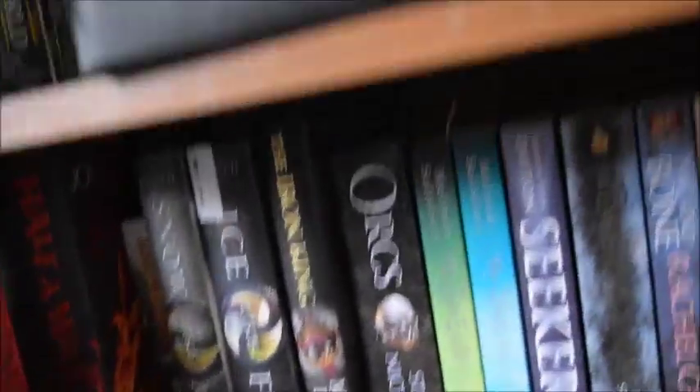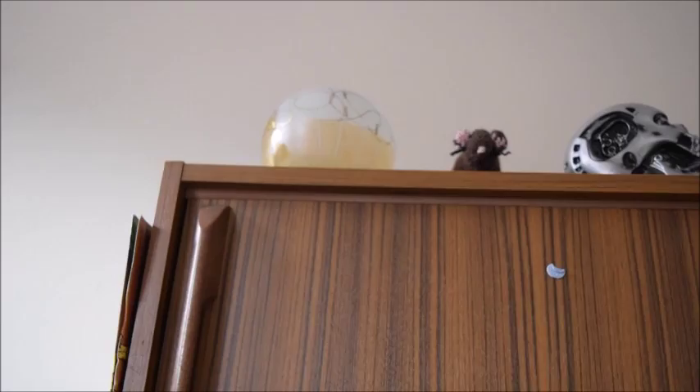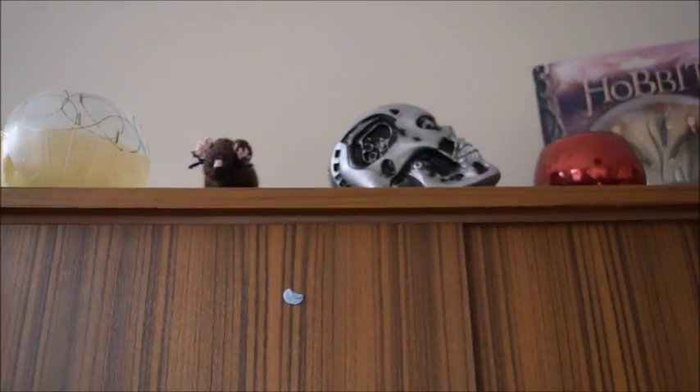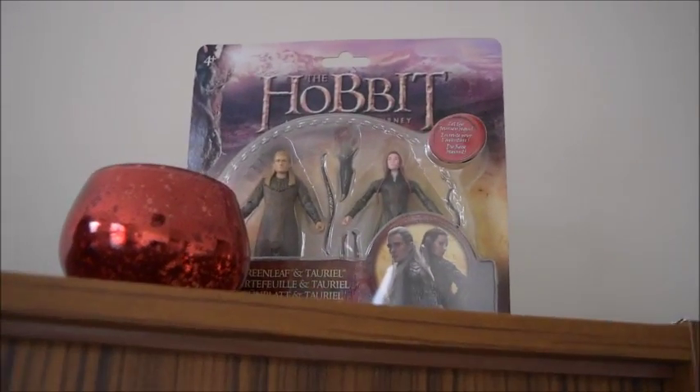So that is my fantasy bookcase that you have seen right there and everything that is on it. If you look up to the top of that, I have a candle holder, a rat that has been crocheted, Terminator Head, another candle holder, and a character from The Hobbit right there.